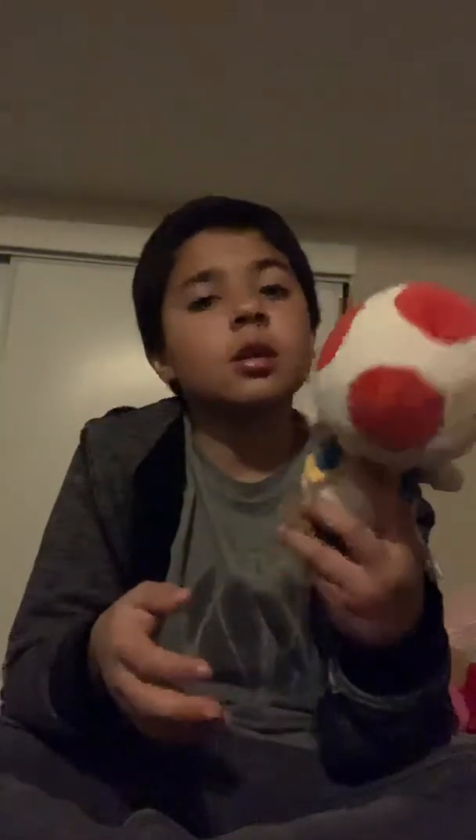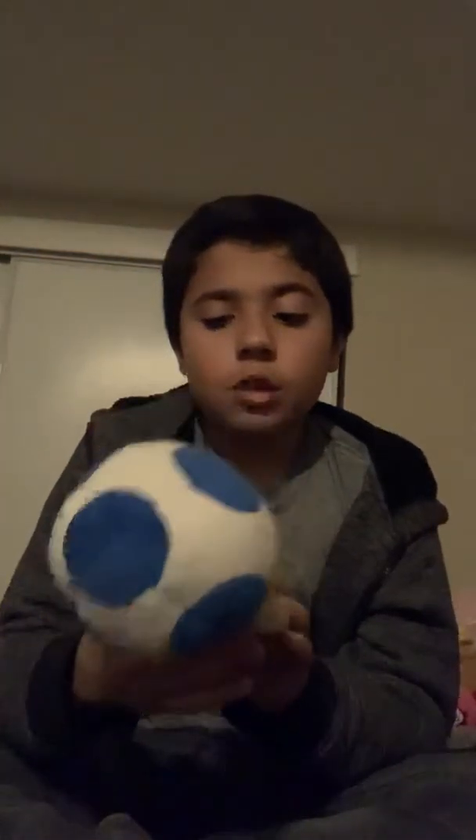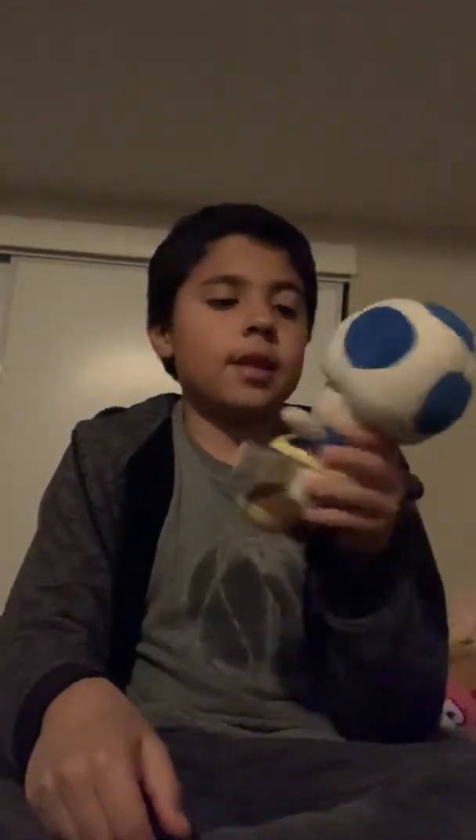Next one we have is regular Toad. He's official, made in 2017 — the new version of Red Toad or Toad, you can name it. Next one is this Blue Toad. He's official and he was made in 2017. This one is actually in good condition.